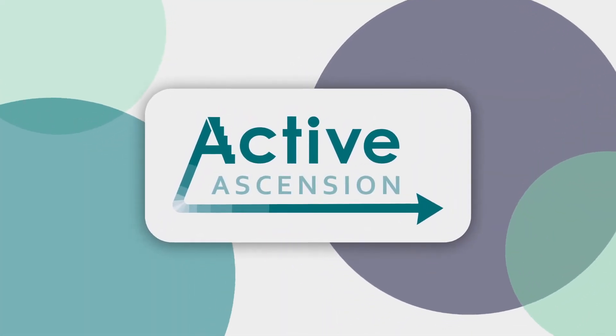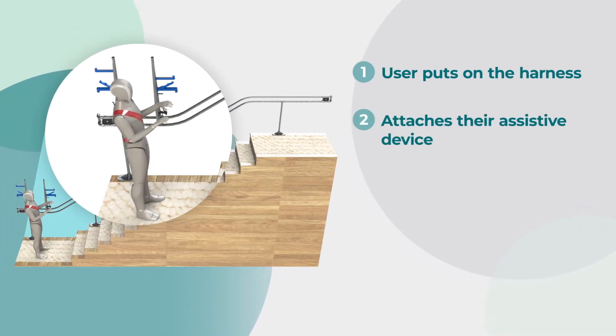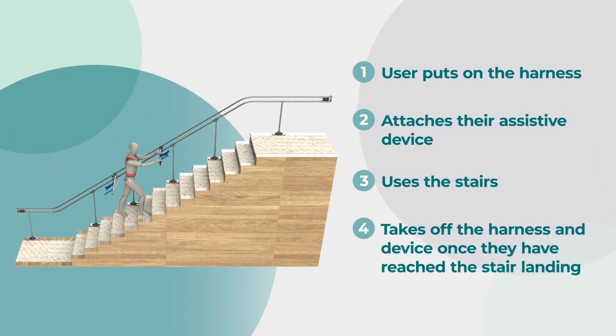This animation shows how the user interacts with Active Ascension. The user puts on the harness, attaches their assistive device, uses the stairs, and takes off the harness and device once they have reached the stair landing.